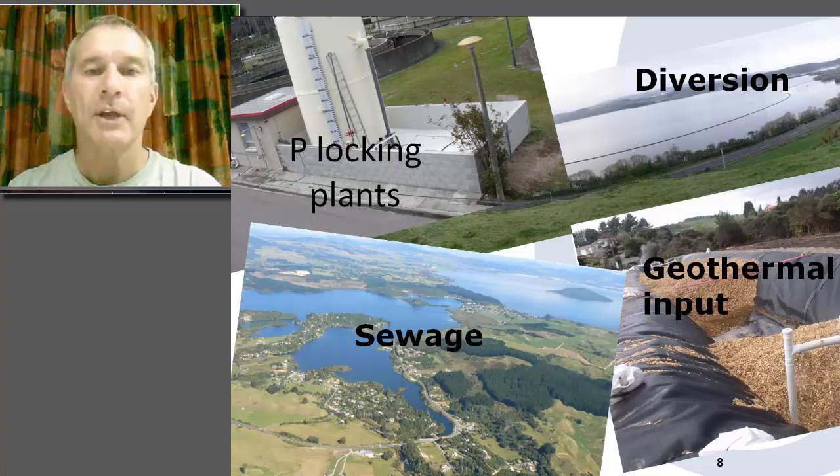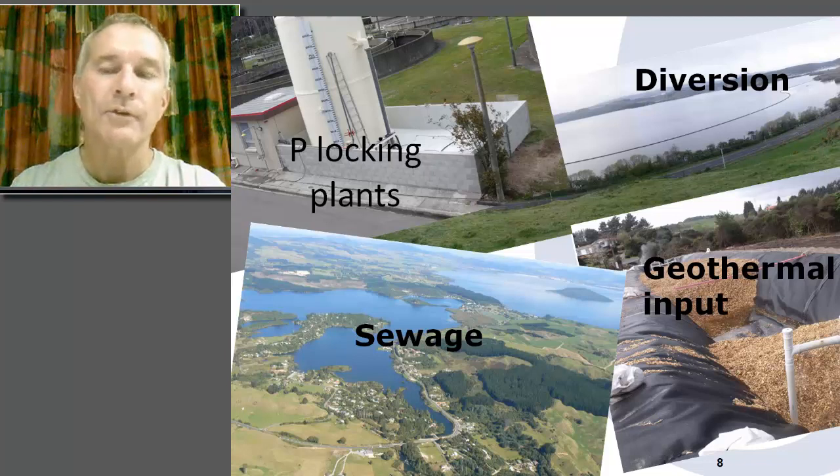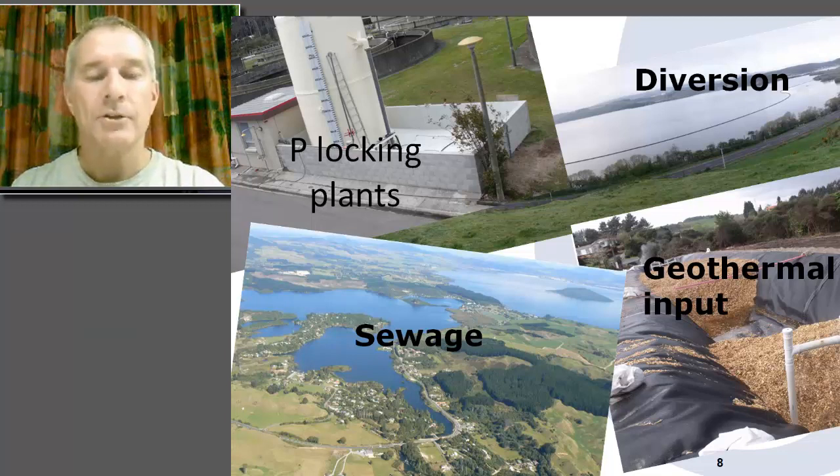As a result of that, we're looking at interventions that will more rapidly improve water quality. One of them is phosphorus locking, or alum dosing in streams, which I'll describe shortly. The diversion wall diverts water from one lake which has intensive land use around it, away from the second lake directly to a river outlet which goes relatively rapidly to the sea. We also have sewage reticulation of lakeside communities that typically had septic tanks discharging to groundwater. And there's a geothermal flow carrying quite a level of nitrogen which we're working out how to deal with.